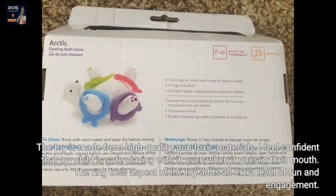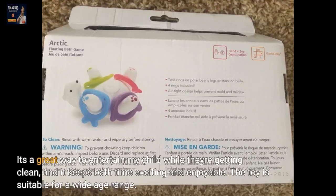The ring toss aspect of the toy adds an extra level of fun and engagement. It's a great way to entertain my child while they're getting clean, and it keeps bath time exciting and enjoyable.